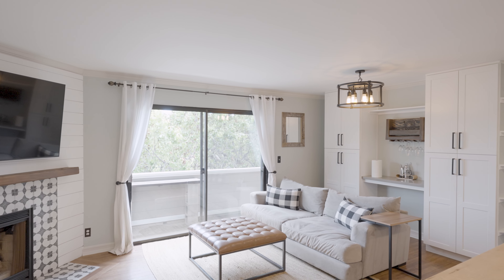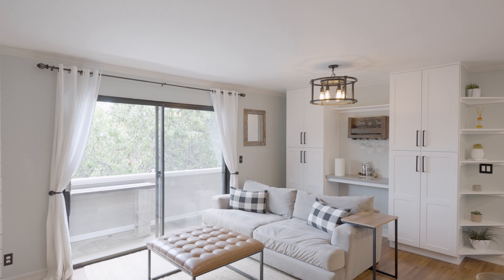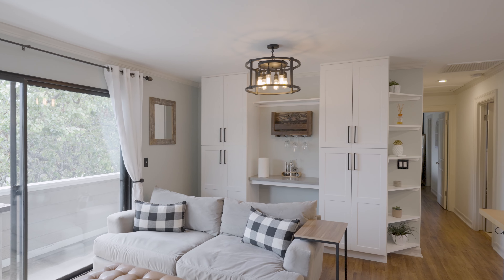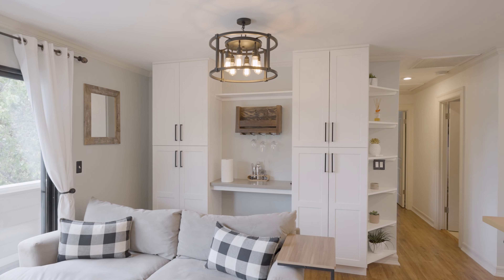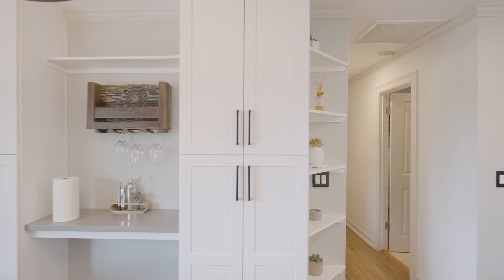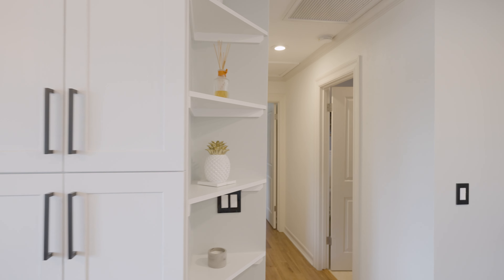In the living room you'll find a modern Edison bulb iron light fixture and built-in wine bar and countertop. The updated fireplace boasts a sleek tile surround, wood mantel, and shiplap wall creating a cozy and inviting ambiance.